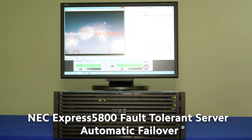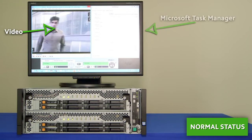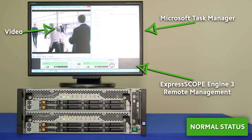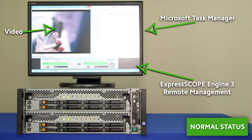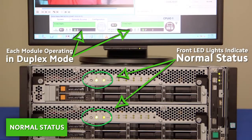Now we'll show the automatic failover process of an NEC fault-tolerant server as it recovers from a power supply unit failure. The Express 5800 fault-tolerant server will be running a video, the Microsoft Task Manager, and NEC's ExpressScope Engine 3 remote management application to illustrate non-stop operations.